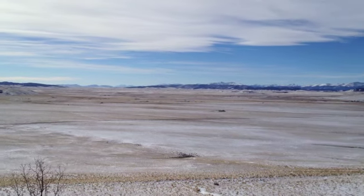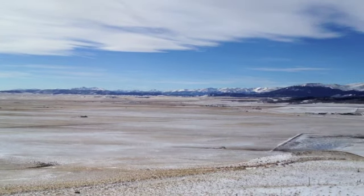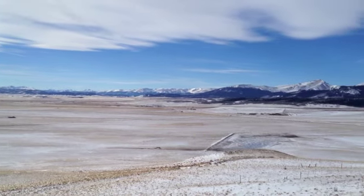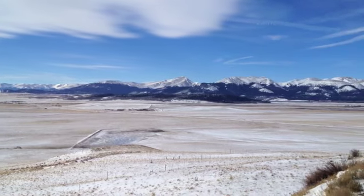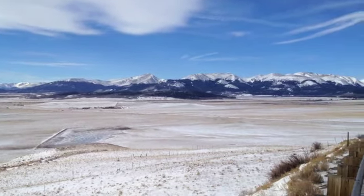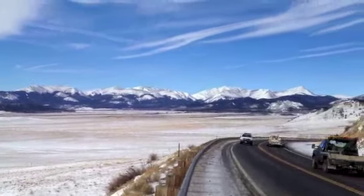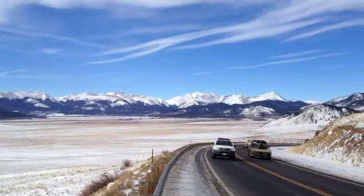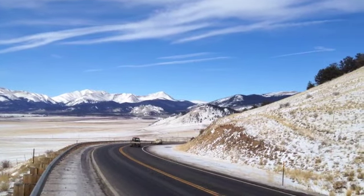Driving over to Fair Play, you drive through some nice mountainous area, and all of a sudden when you drop out of there, the expanse of South Park opens up. This video is just a small portion of the park itself, but it's truly an amazing transformation of the territory that you've just been through.